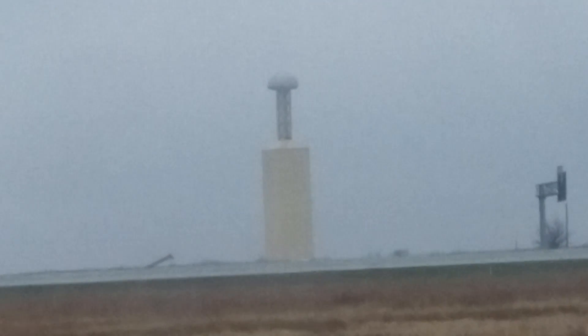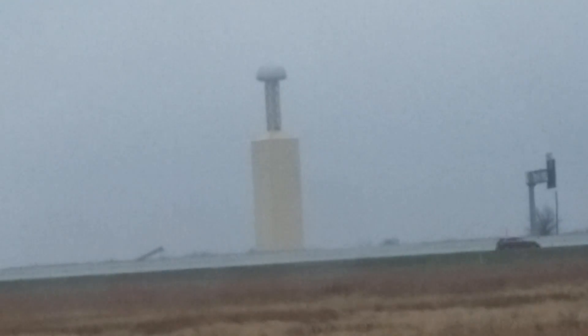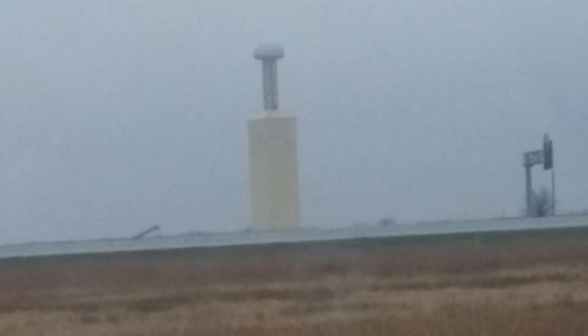He had this vision, this inspiration, that he could transmit energy — electricity — across the planet.